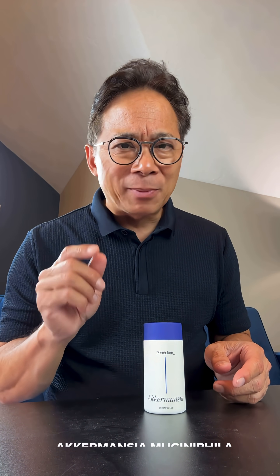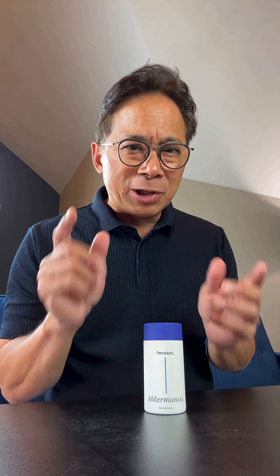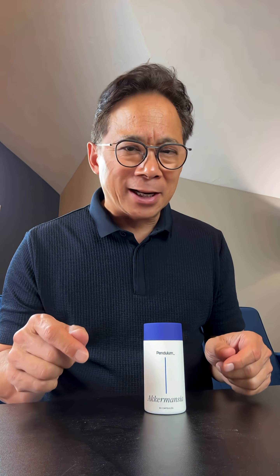It's called Akkermansia muciniphila. Akkermansia is what we call a keystone strain of bacteria because it helps shape the entire microbiome around it. And what research shows is that Akkermansia plays a central role in supporting digestion, metabolism, and maintaining the integrity of your gut lining. Let me explain how.